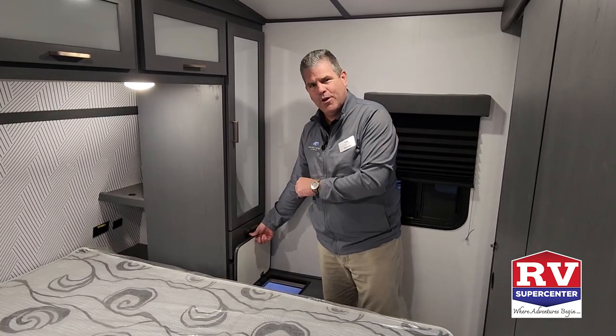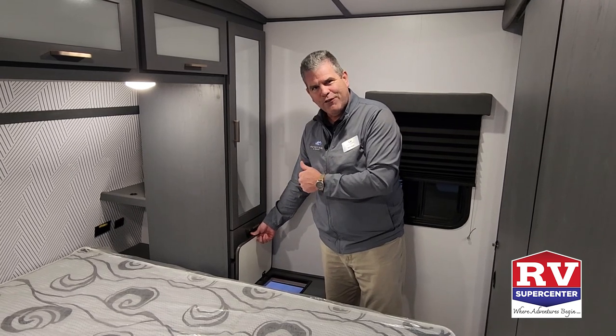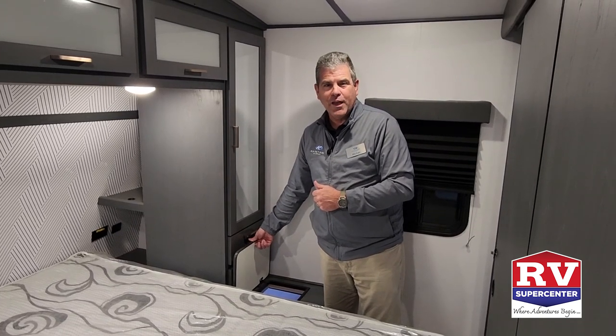The coolest thing in this one — it's not a question of if you're going to lock yourself out of your coach, it's when. So we've got a safety feature here: you can send your child up through the laundry chute to unlock the door. Really cool little feature here in a Bullet. Now let's head to the back by the bunks and talk about where the kiddos are going to hang out.